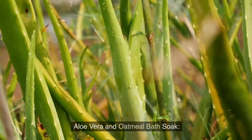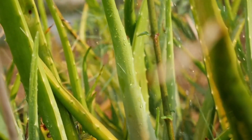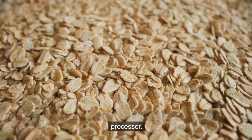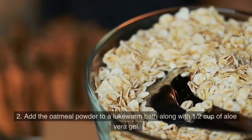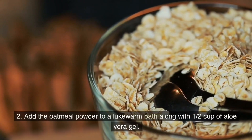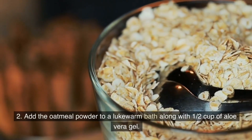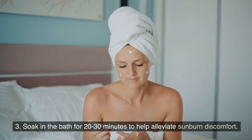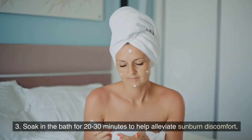Aloe vera and oatmeal bath. Blend 1 cup of oatmeal into a fine powder using a blender or food processor. Add the oatmeal powder to a lukewarm bath along with half a cup of aloe vera gel. Soak in the bath for 20–30 minutes to help alleviate sunburned discomfort.